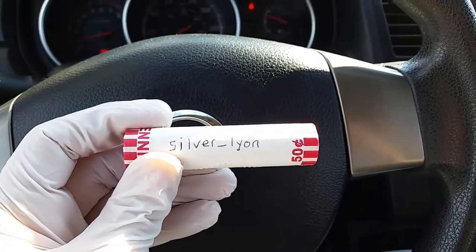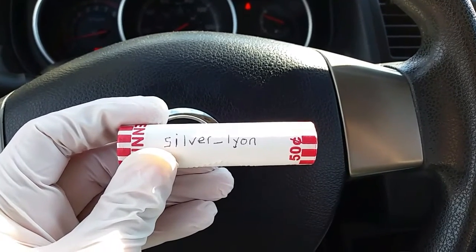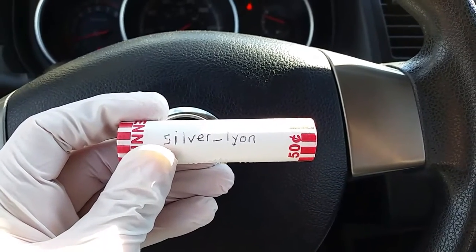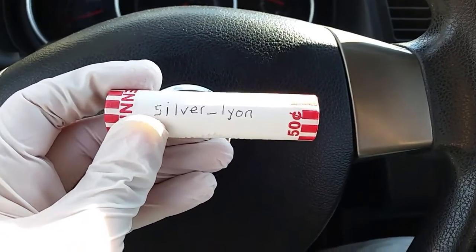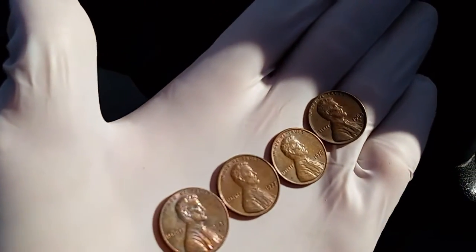You've got to check out his page — his page is just so incredible, gold and silver, just a huge awesome stacker. His stack is just out of this world, it's incredible. Check him out on Instagram: Silver Lion.